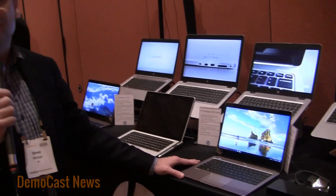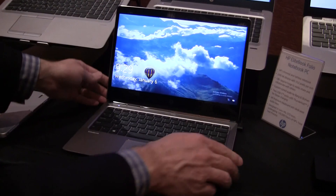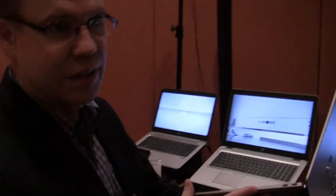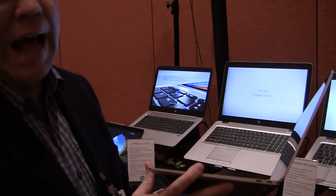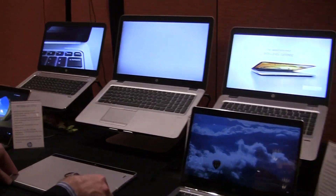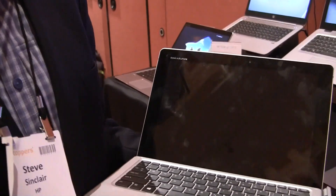So this is the Elite X2 and this is the EliteBook Folio. Which of the small ones have Thunderbolt ports? Our EliteBook Folio, which is brand new, has two Thunderbolt ports — you can see right there. Two simultaneous? Yes, absolutely. We wanted to make this as thin and light as we possibly could, and so that really made it happen. The EliteBook Folio. And over here we have the X2, our Elite X2, so it's our 2-in-1 tablet. And this also supports Thunderbolt.